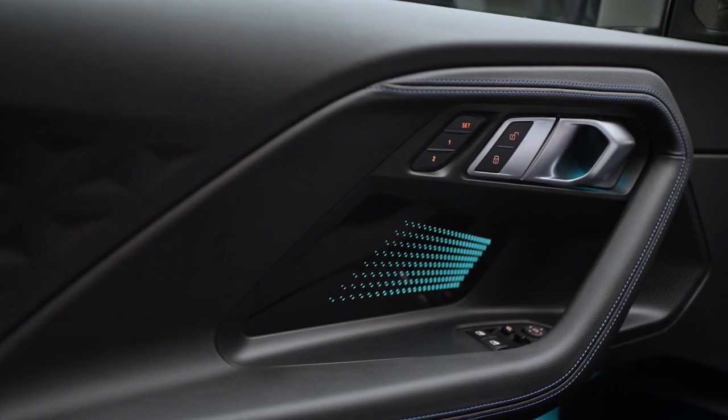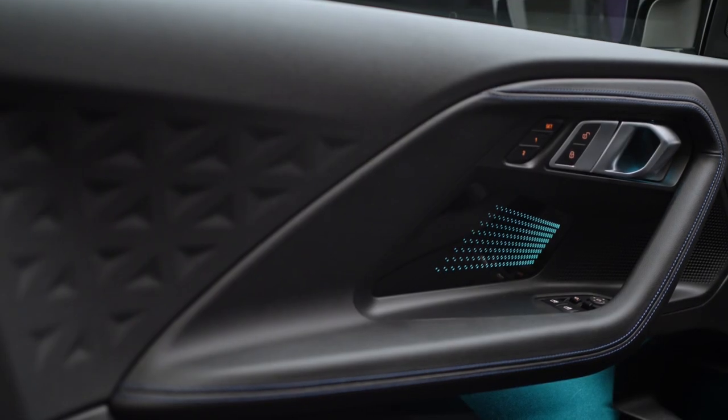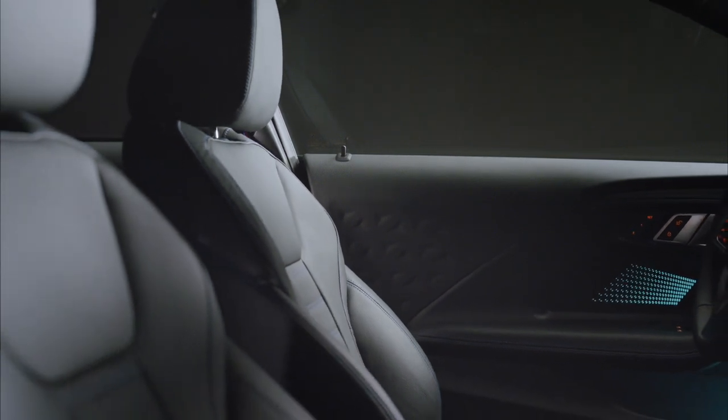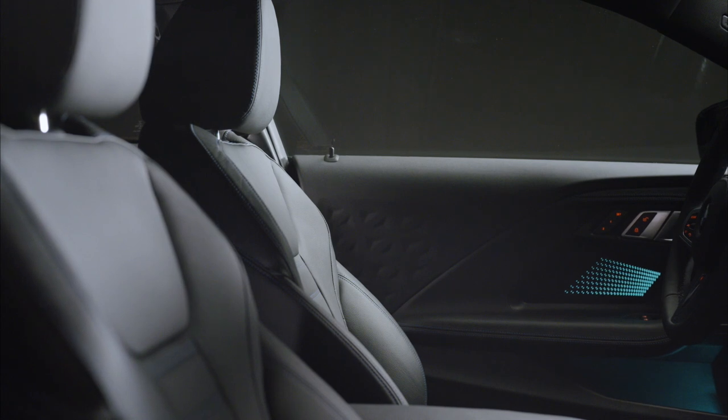Analog instruments will be standard with the option of a 12.3-inch digital gauge cluster. All US versions will come with sports seats and leather steering wheels, with the M240i xDrive getting a glass moonroof that will be optional on the 230i.